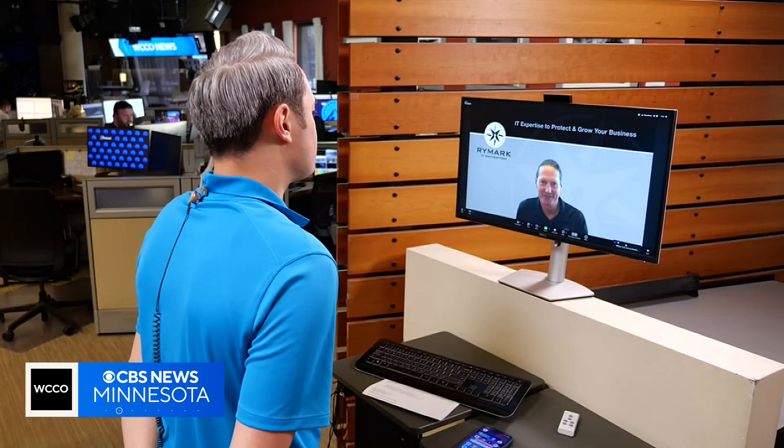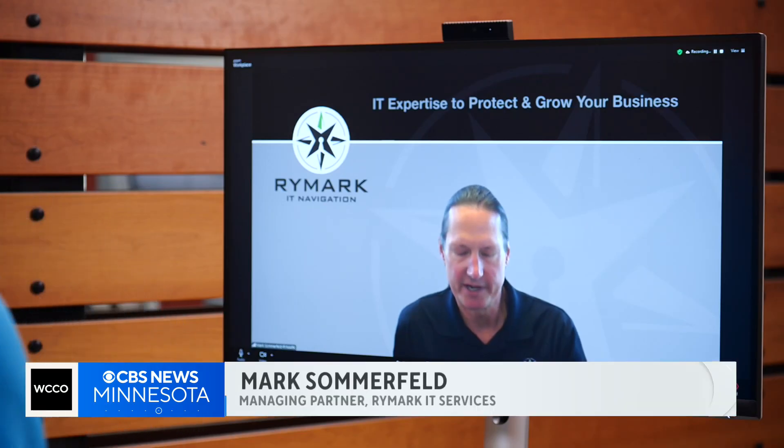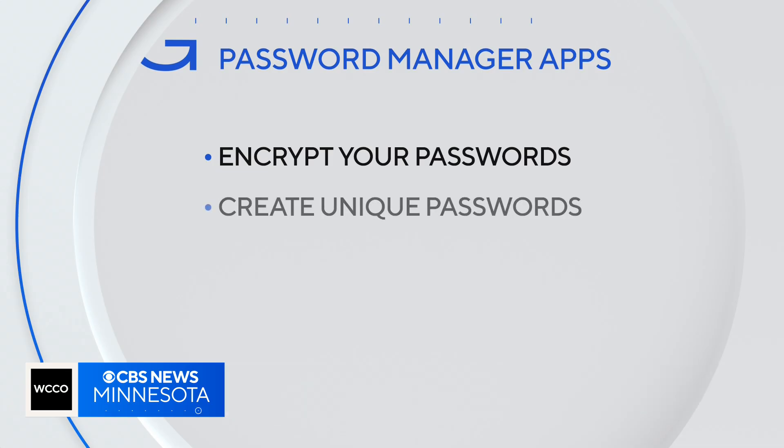Mark Sommerfeld is an IT security expert. How can we safely remember our passwords? The number one recommendation I would have is using a password manager app. Password manager apps encrypt your passwords so that only you can access them. They also create unique passwords for all your accounts.